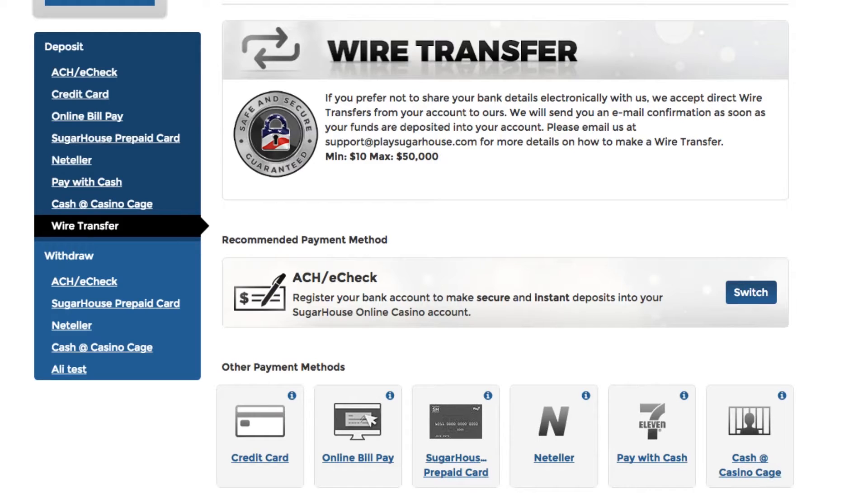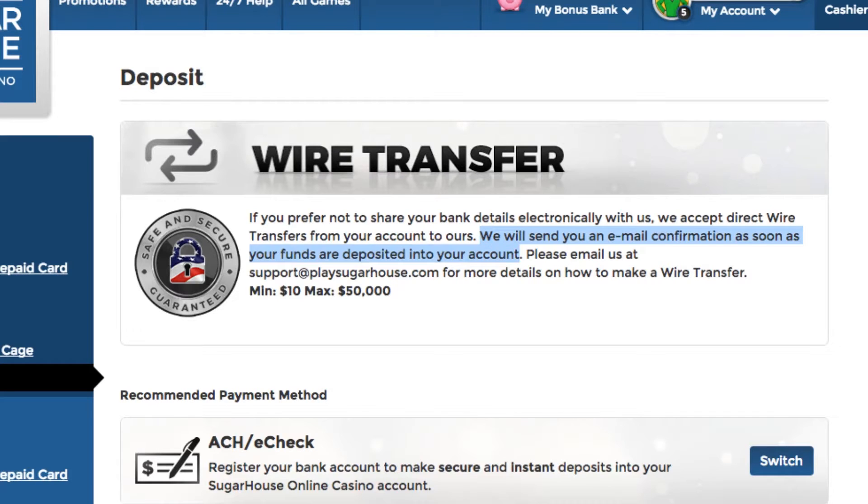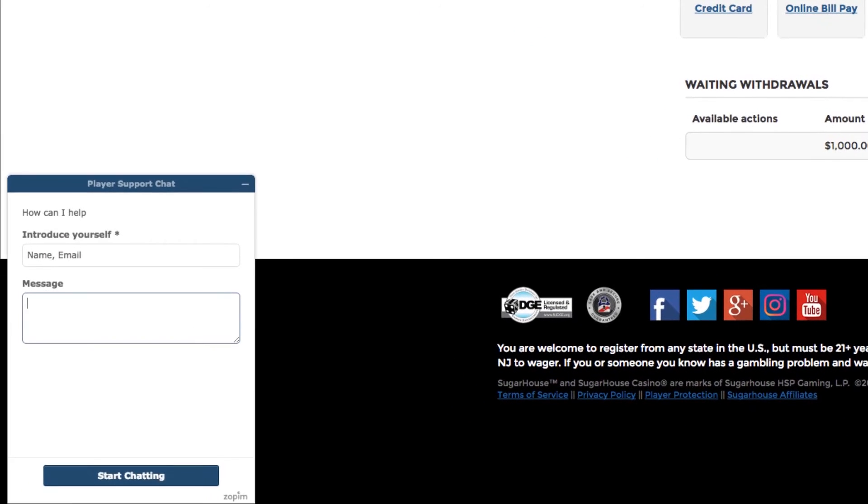Finally, if you prefer to go another route, we accept wire transfers. After your wire is received and verified, we will add the funds to your account and send you a notification. Please contact us to get details on how to send a wire, or discuss any other questions or concerns about payments by contacting our player support in the chat box located in the lower left-hand corner of your browser, or by emailing us at support@PlaySugarHouse.com.